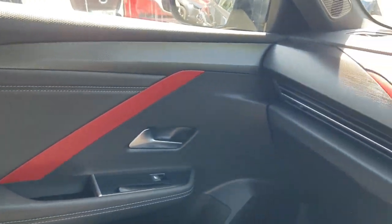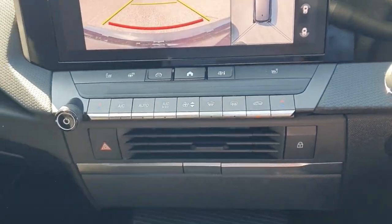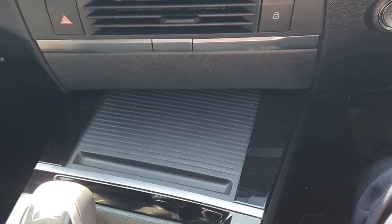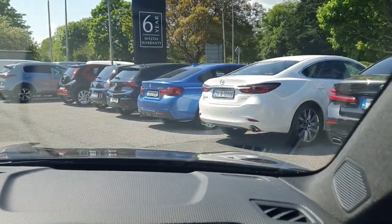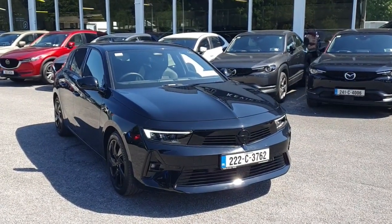You've got climate control, heated seats, and a heated steering wheel — everything you need and more. You've also got two USB ports just below that. It's an absolutely beautiful car inside and out, this Opel Astra SRI. This car is available at Kevin O'Leary's in Bandon, where you can get zero deposit, low rate finance.